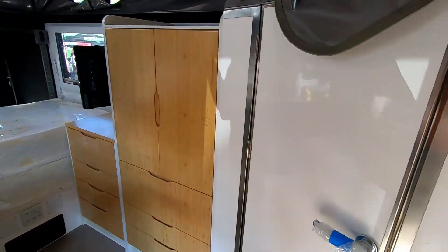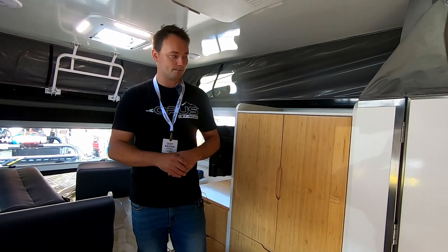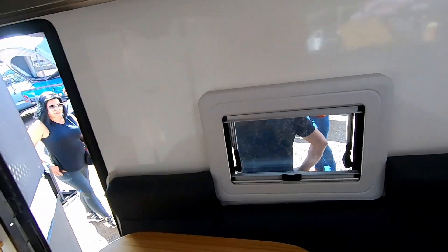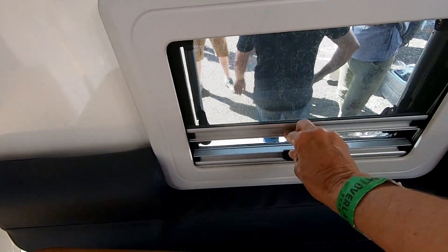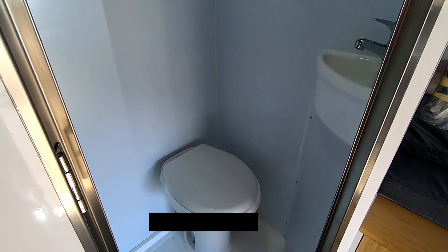The interior sports solid bamboo, which is attractive and lightweight. The 6-foot-5-inch trailer ceiling is adequate height even for most tall people. Many windows provide plenty of light and open to allow for ventilation. This trailer starts around $58,000.